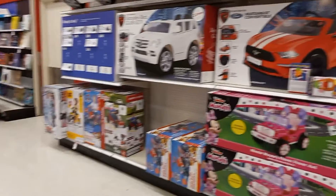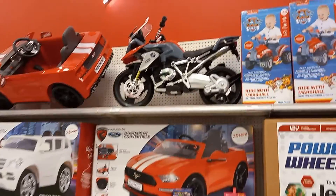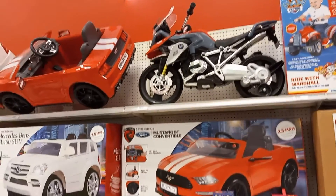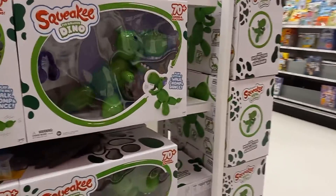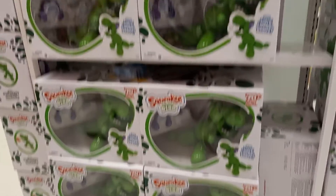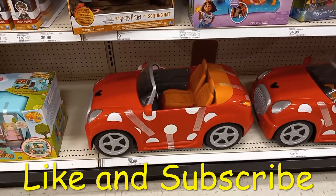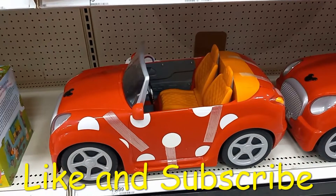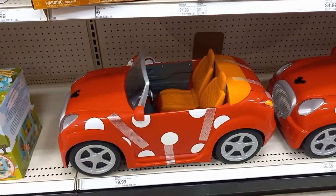Some giant ride-on toys — look at that motorcycle! I have a lot of this squeaky dino. Here's a Disney Madrigal house and playset car — it is huge too, there's two of them.